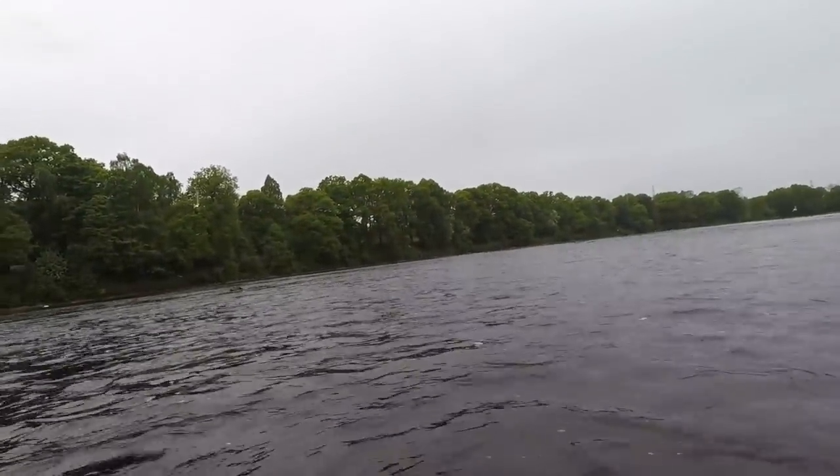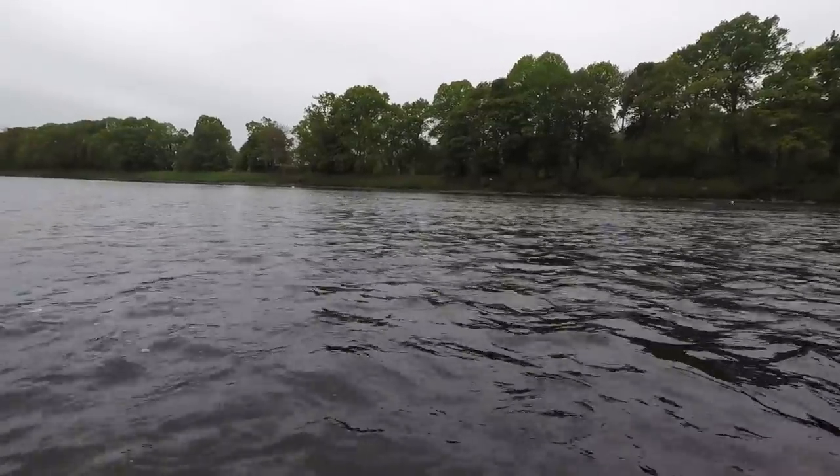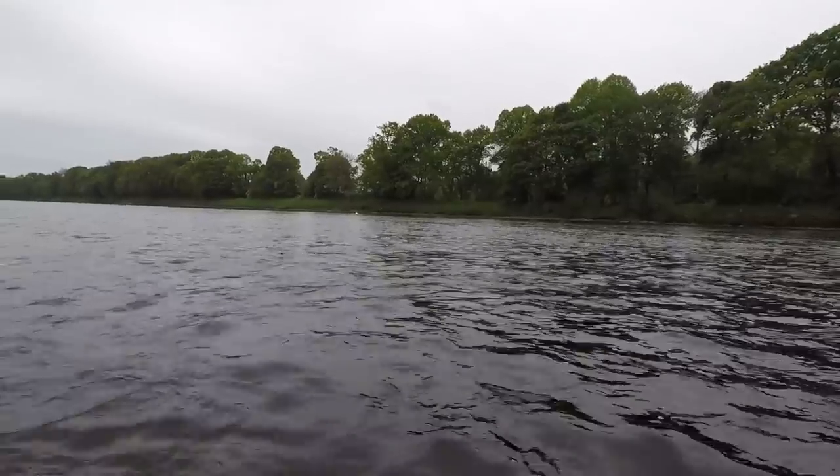I've fished down from the fast water all the way down past the rock, but I haven't seen anything or touched anything, so I'm going to go for my lunch.